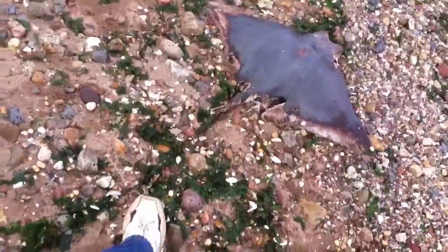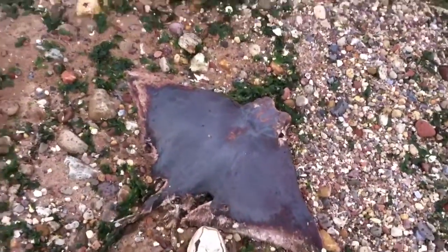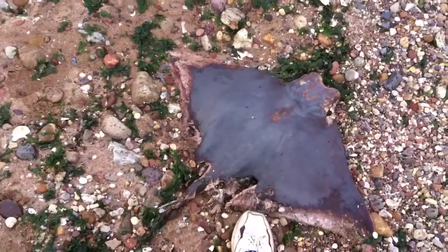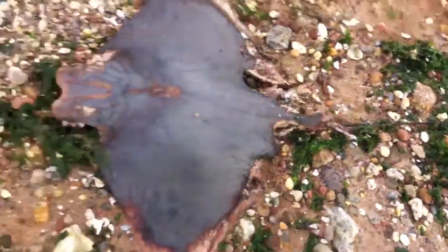Put my foot in the way to give you an idea of scale. That's the animal right there. And a very smooth back — look at that.